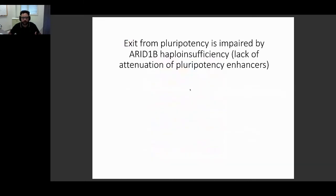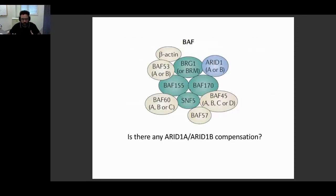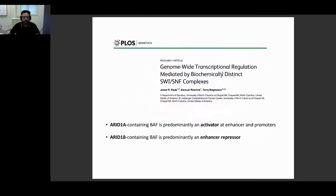So exit from pluripotency is impaired by ARID1B haploinsufficiency. What's the mechanism in the context of BAF? BAF is a large complex with many subunits that can include either ARID1A or ARID1B, but not both simultaneously. A recent paper showed that ARID1A-containing BAF complexes and ARID1B-containing BAF complexes have actually different functions: while ARID1A-containing BAF is usually an activator of transcription, ARID1B-containing BAF is instead usually a repressor — consistent with our finding that losing ARID1B causes missed repression.